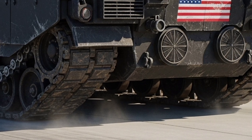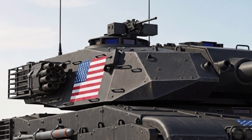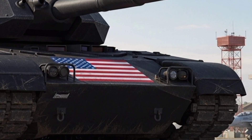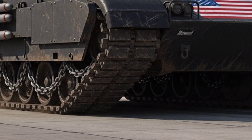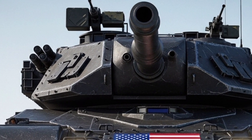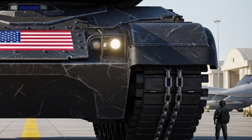Mobility is where this concept truly shines. Under the hood lies a next-generation hybrid turbine engine paired with electric drive modules. This hybrid powertrain cuts fuel consumption dramatically and provides near-silent electric operation for stealth missions. The Abrams can cruise silently through urban environments or sneak into enemy territory without being detected. And when it needs to move fast, expect speeds of up to 75 km/h on roads with incredible off-road capabilities thanks to advanced adaptive suspension.